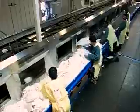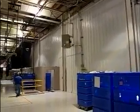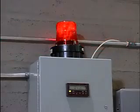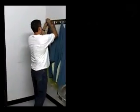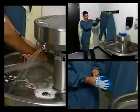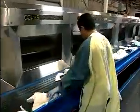The Soiled Linen Room is where the process begins. This is an important area from an infection control standpoint. There is a wall that separates the clean side of the plant from the soil side, and an air system that ensures no cross-contamination of airborne pathogens. Additionally, gowns, gloves, and handwashing are critical to this area for employees to protect themselves against bloodborne pathogens to make sure that we meet OSHA requirements.